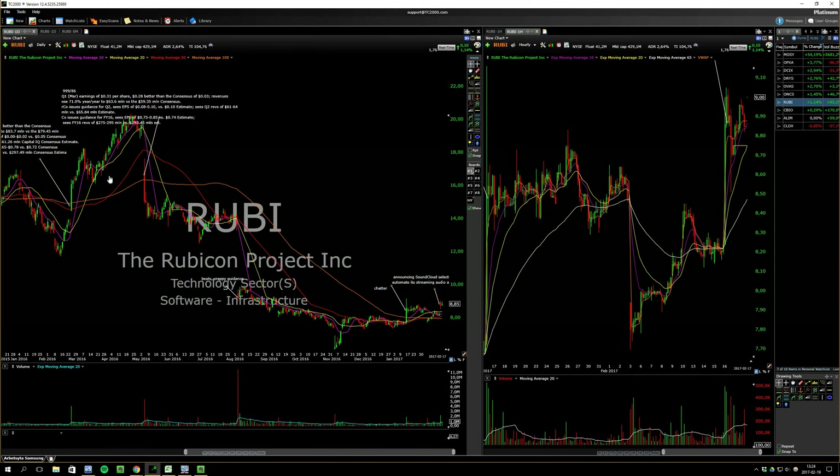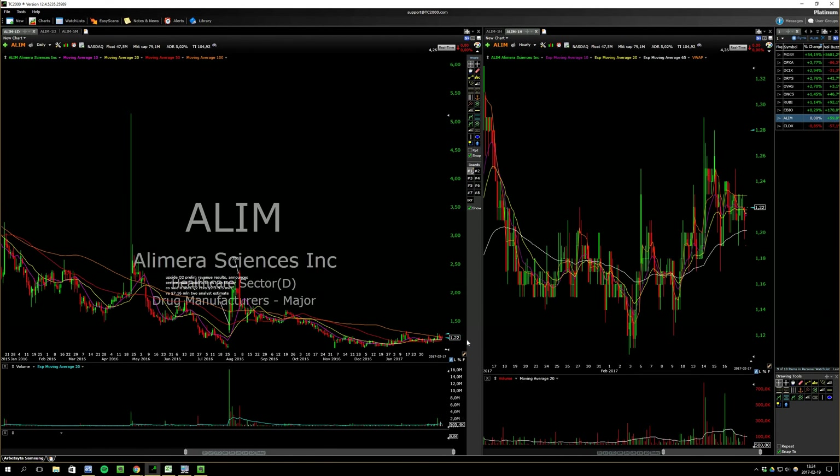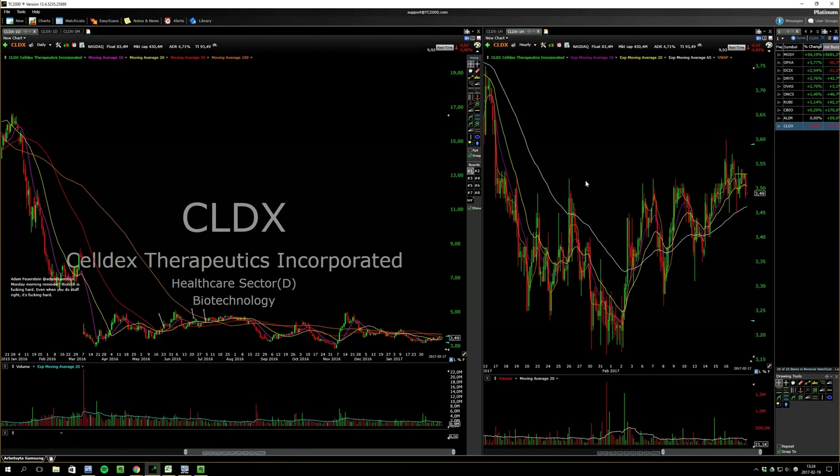Kind of looks interesting — coming off a bottom, had some news, maybe could go. This one had a recent reverse split, very low float — actually below a million now. If it gets volume it could be a good buy. I'm gonna set an alert.